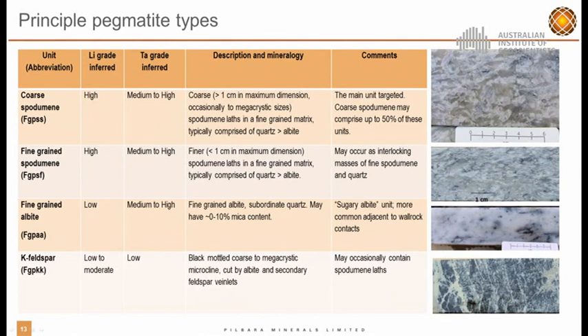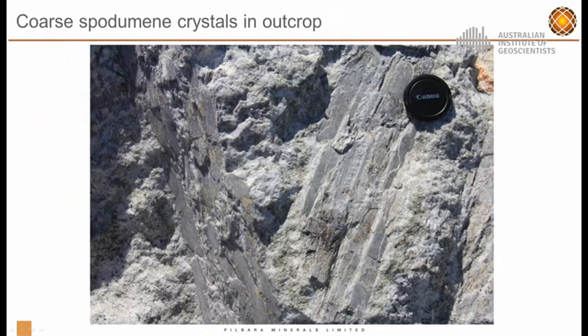We've basically split our logging into four key types: coarse spodumene — anything with crystals greater than one centimetre — fine, obviously less than one centimetre, albite zones generally located on the margins of the pegmatite intrusives, and microcline K-feldspar mottled throughout. Unlike Mount Marion, which we just heard about, we do have some very, very coarse spodumene crystals. This photograph shows coarse, lath-like, very high grade pegmatite ore. These crystals can actually grow up to about a metre long within our project.